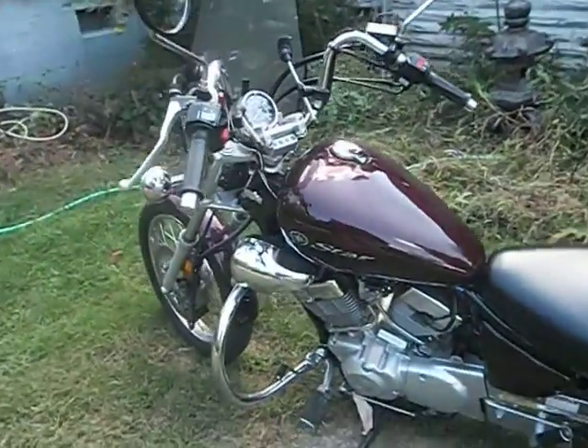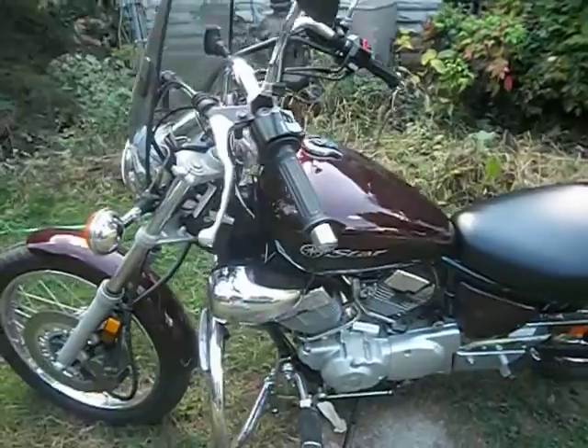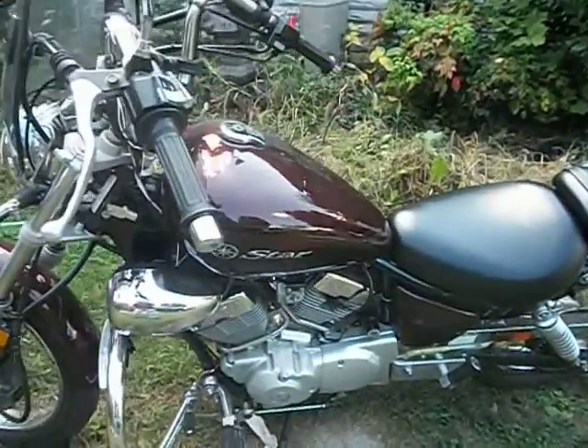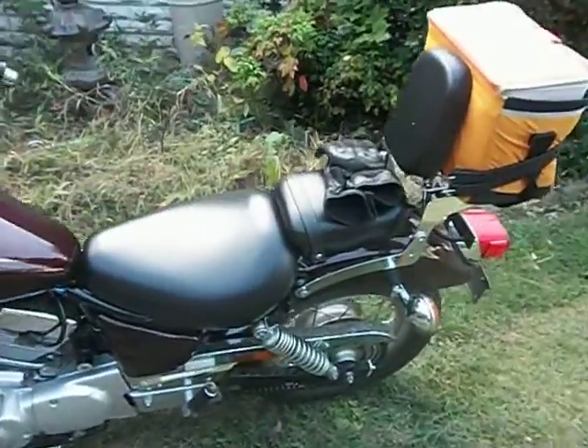I haven't rode a motorcycle in 25 years until I got this one, so I now have 1,800 miles of experience. I rode it six days straight so far. Luckily we haven't had any rain. I rode it to work every day.